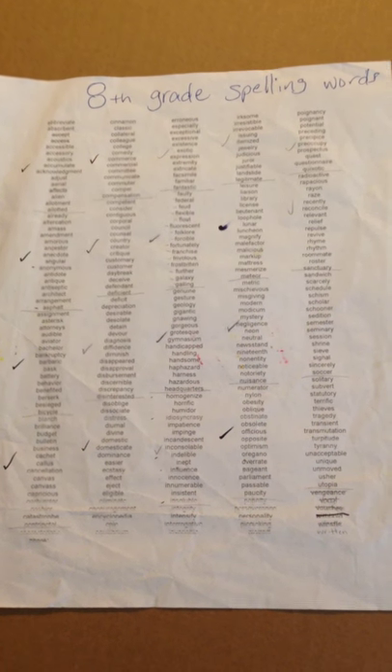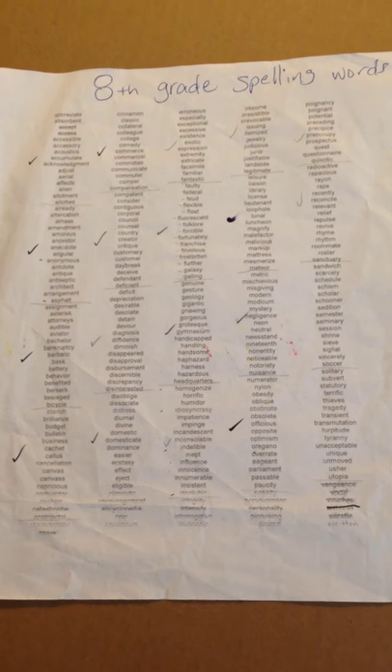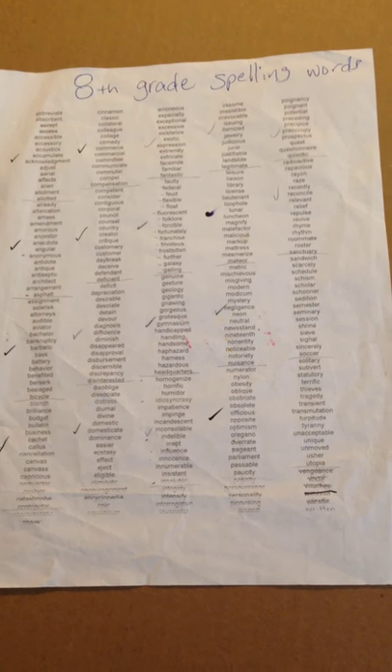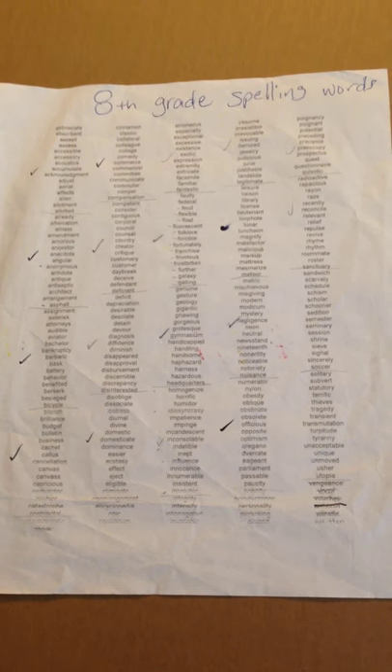One other thing I did: when my oldest daughter was in 8th grade, I just downloaded a list off the internet and broke them up into about 15 or 20 words per week. On the first day she would do a pre-test, on the second day she would write all the words maybe 3 times each, one day we would write a sentence with every word, one day we would look up words we didn't know the meaning to, and then she'd take a test on Friday. That is another option, and it's completely free.